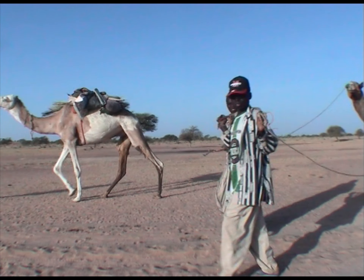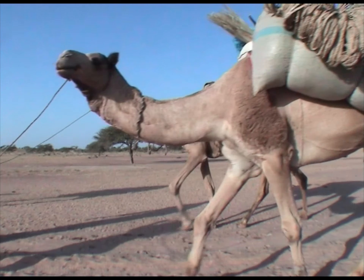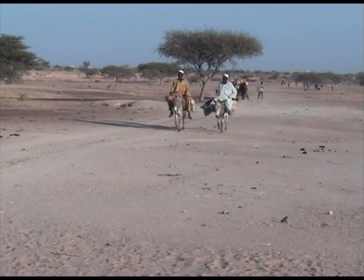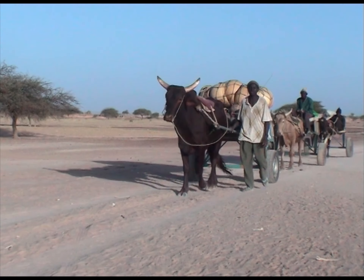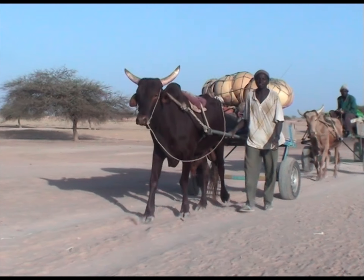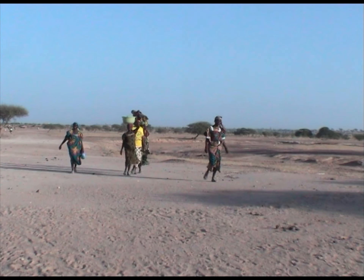En fin de journée, les commerçants et les artisans quittent le marché pour rejoindre leur village. Tous les moyens de locomotion sont bons : à pied, en vélo, à mobilette, en charrette tractée par des ânes ou des élus, sur des dromadaires.